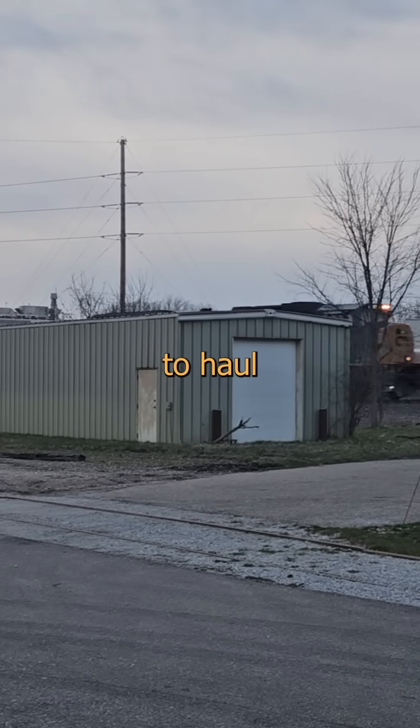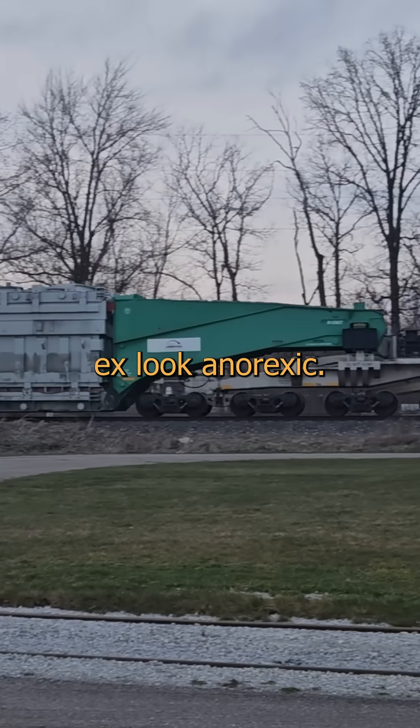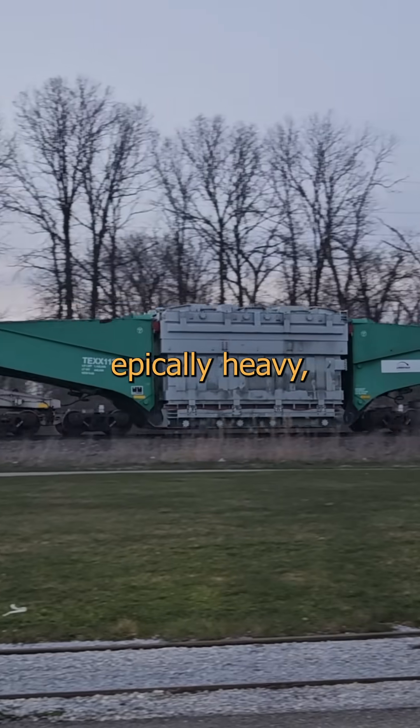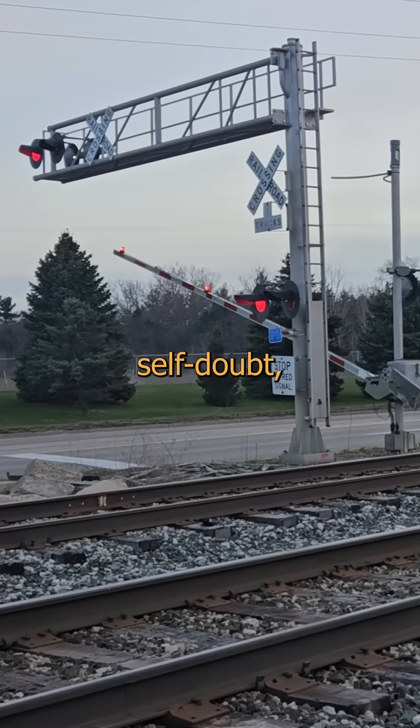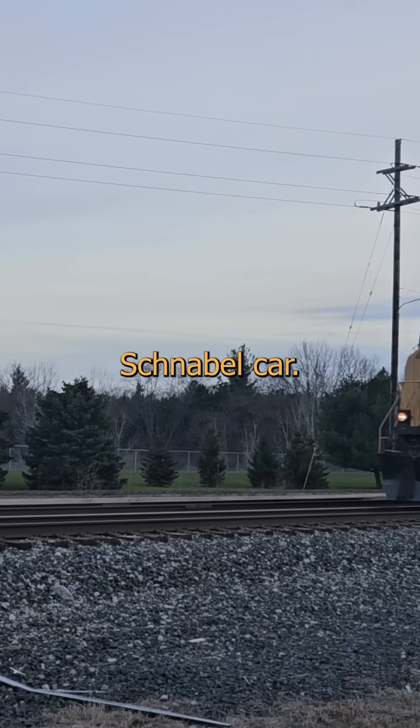But when you really most sincerely need to haul something packed with gravity — something that makes your adiposially vexed ex look anorexic — I'm talking epically heavy, somewhere between Chuck Norris's dextral testicle and my crippling self-doubt, something as attracted to the earth as I am to your mom. You need a Schnabel car.